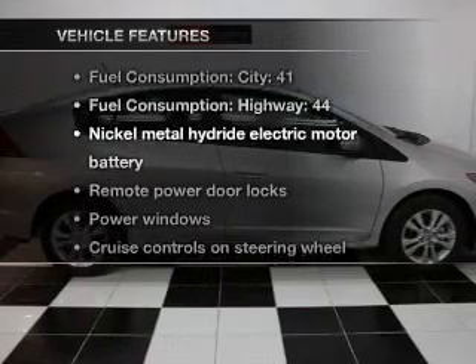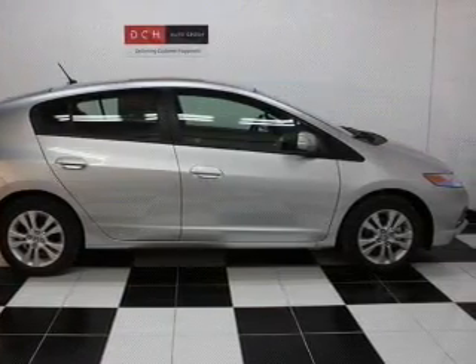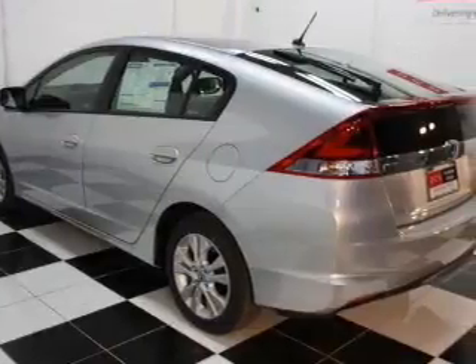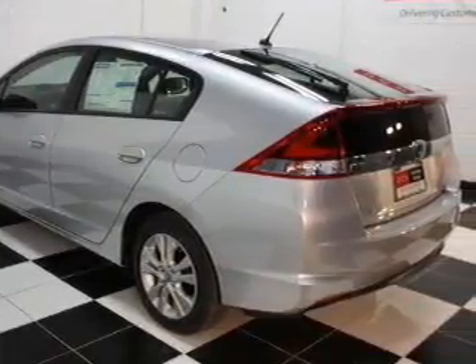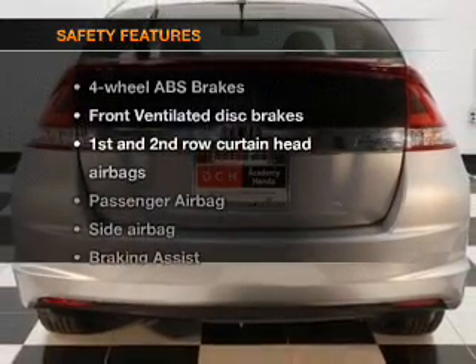Plus, enjoy these notable features that are included in this vehicle: power door locks, power windows, cruise control, Bluetooth wireless, an AM-FM stereo with a CD player, power mirrors, power steering.